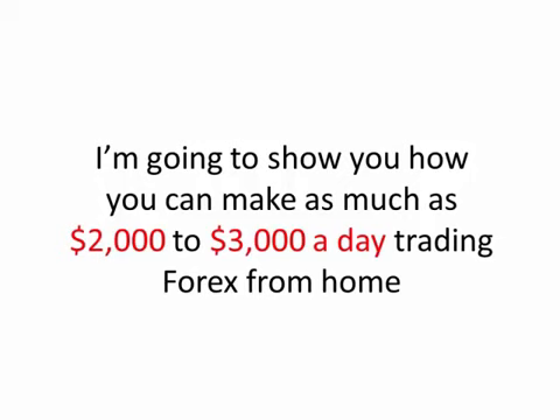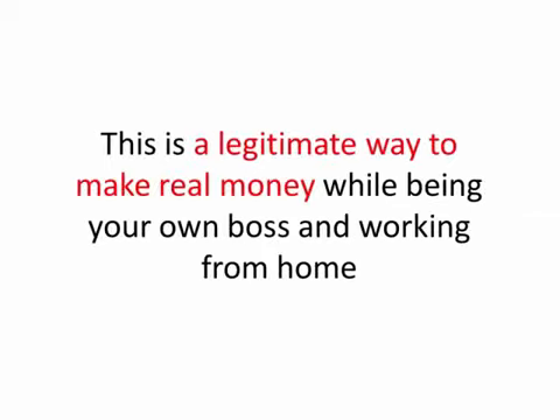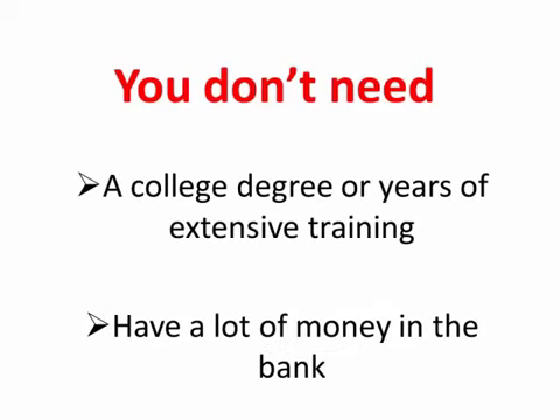What I'm going to show you is 100% legal and is in no way a scam or a scheme. This is a legitimate way to make real money while being your own boss and working from home. You don't need a college degree or years of extensive training. You also don't need to have a lot of money in the bank.